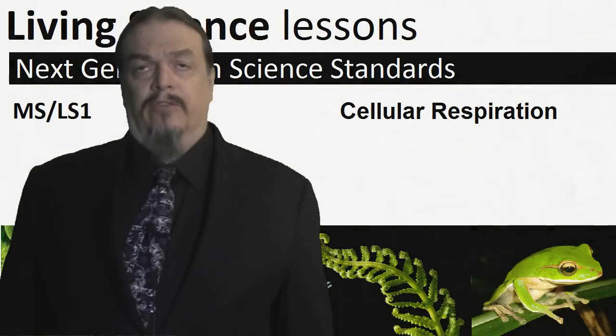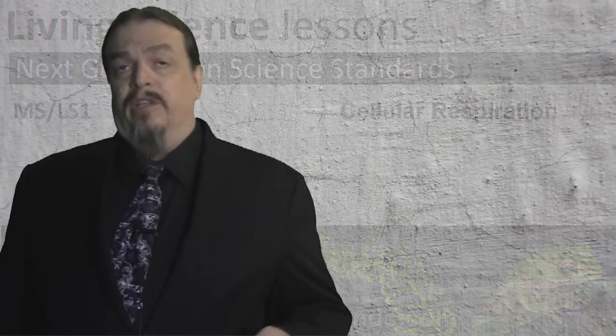Hi, I'm Aaron from Living Science Videos. Have you ever wondered why you start breathing harder the more you exert yourself, like when you run laps in gym class? The more you run, the harder you breathe.